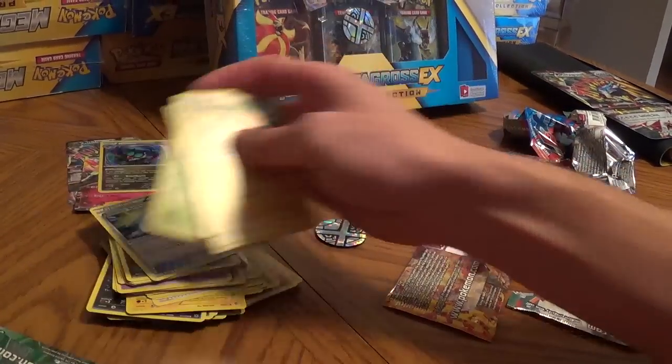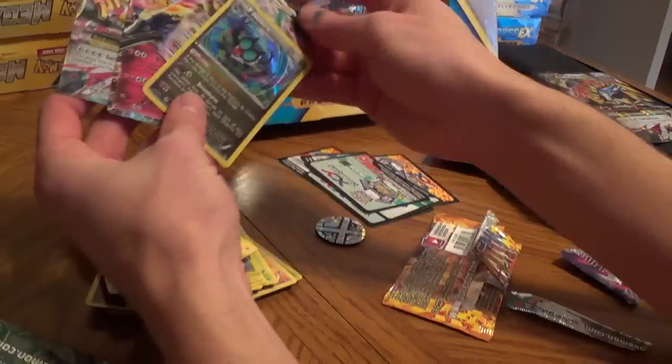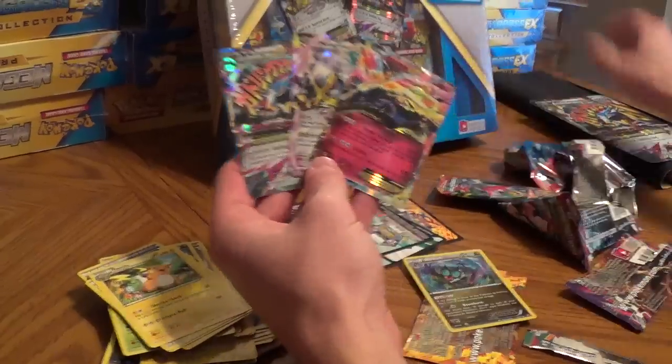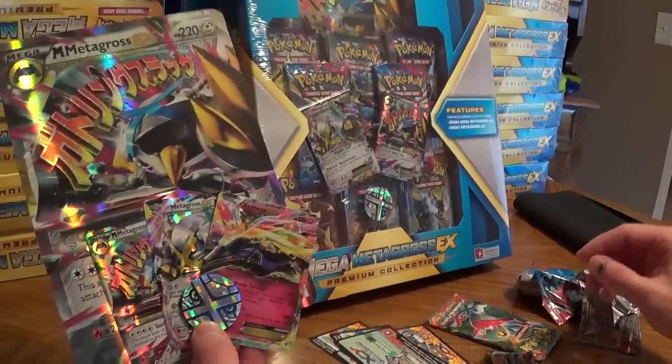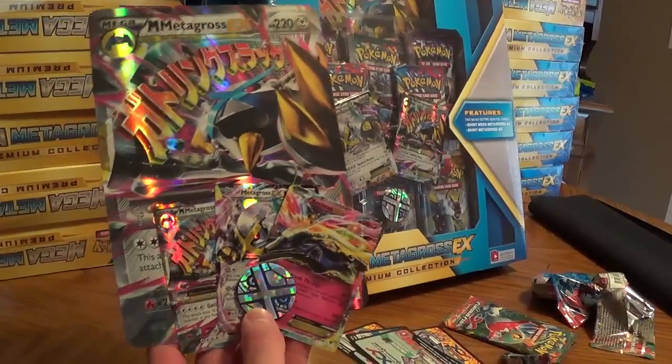The rare from the last pack is Leafeon. Thanks for watching! There are several good cards you can get from these boxes — you get a Mega Metagross, a Metagross promo, the oversized card, the Metagross coin, the play mat, eight packs, and the code card for Mega Metagross. Thanks for watching!